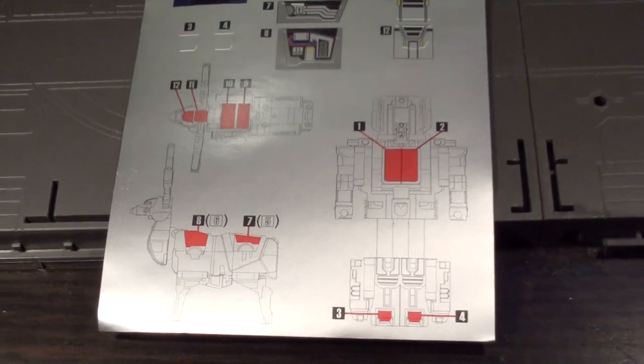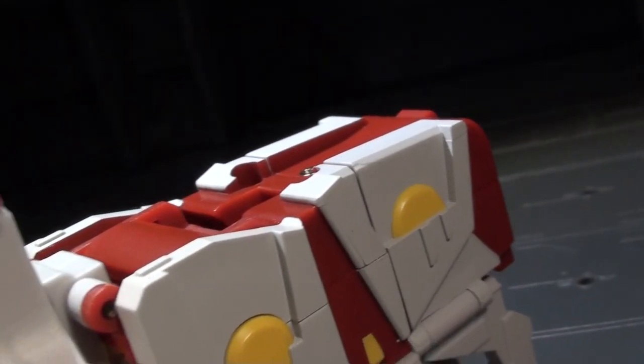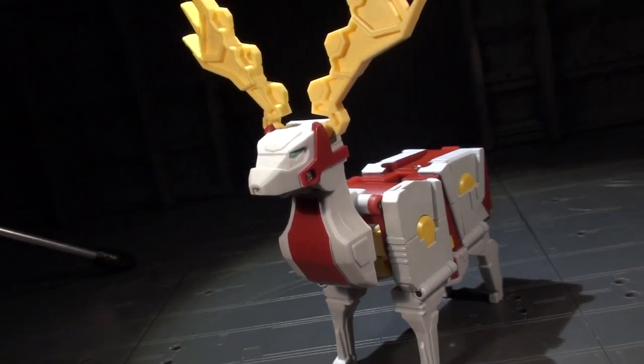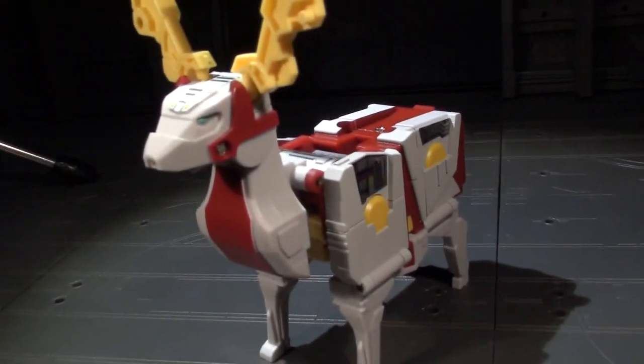It speaks to two memories I have of Transformers collecting: filling in my G1 shelf with figures from foreign releases like the European Gold Boxes, and dipping into the not-so-knock-off Korean releases, often coming out years later, to catch up on Brave, Beast Wars 2 slash Neo, Car Robots, and other Japanese pieces.